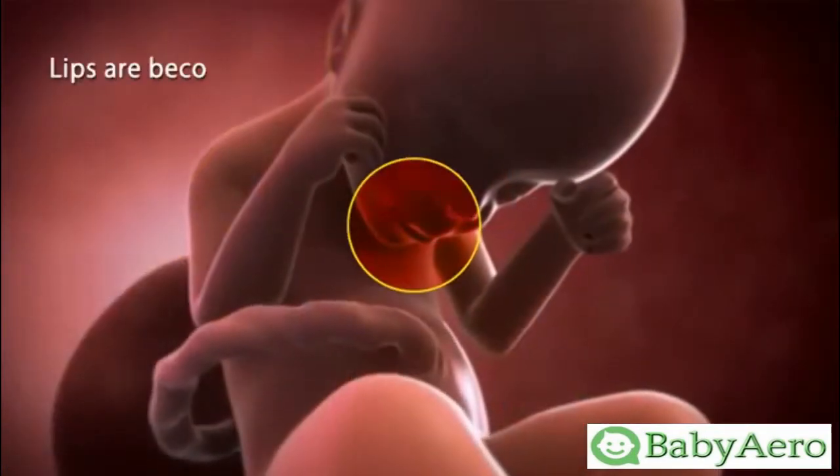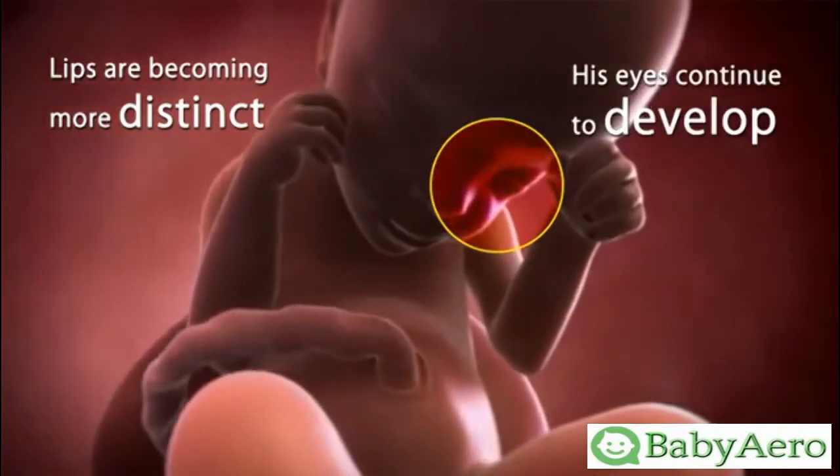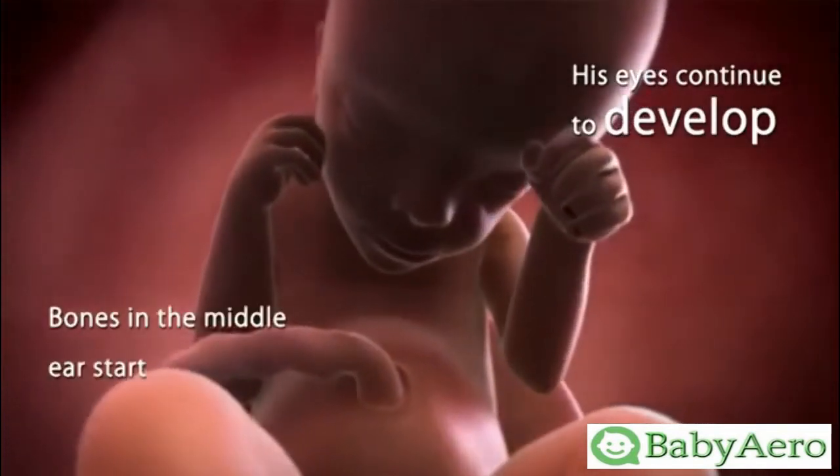Your little one's lips are becoming more distinct and his eyes continue to develop, though they still lack color. The bones in the middle ear start to harden.